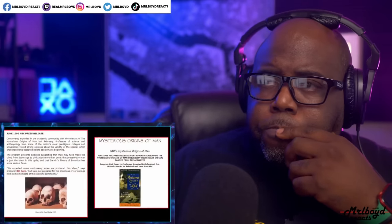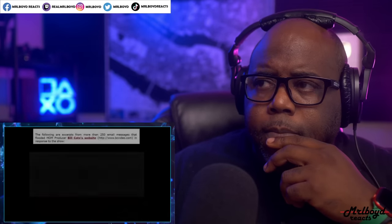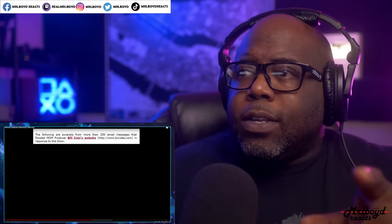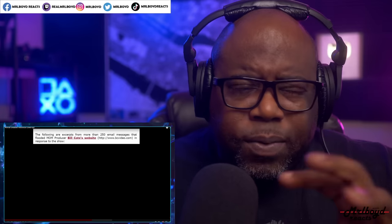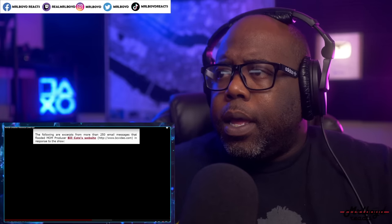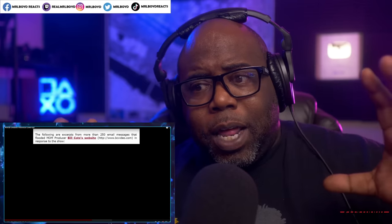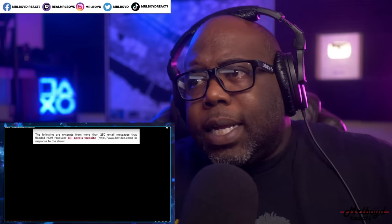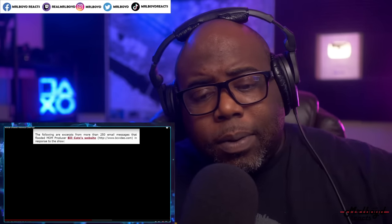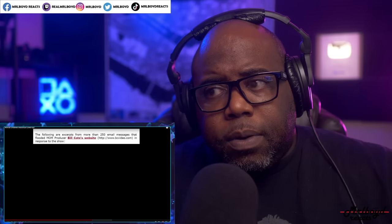Scientists called the producer a fraud and the whole program a hoax, even attempting to force NBC to not rebroadcast the popular program ever again. Someone in the comments of a previous video pointed out: they don't want this because of religion — like it breaks a lot of religious books. I hope that's not the case. I hope you're not hiding our world and human history because of a religion. That would be crazy.